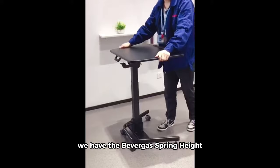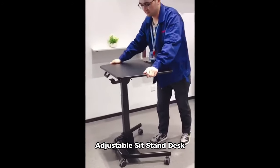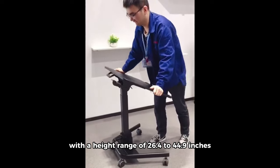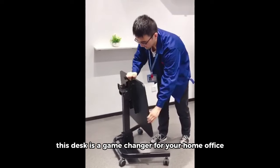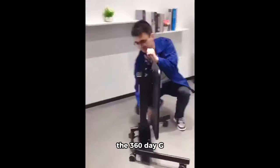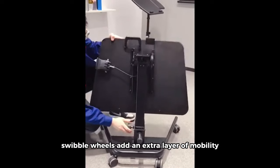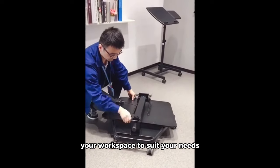We have the Vever gas spring height-adjustable sit-stand desk. With a height range of 26.4 to 44.9 inches, this desk is a game changer for your home office. The 360-degree swivel wheels add an extra layer of mobility, ensuring you can customize your workspace to suit your needs.